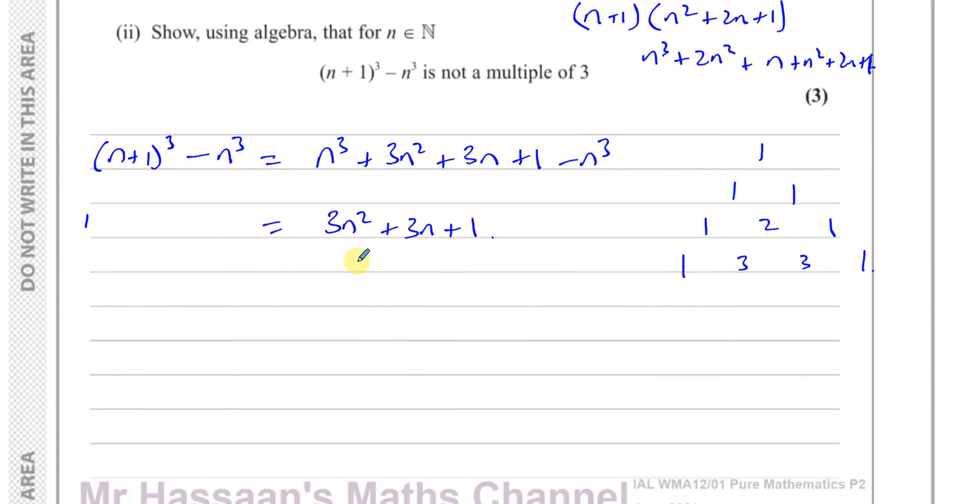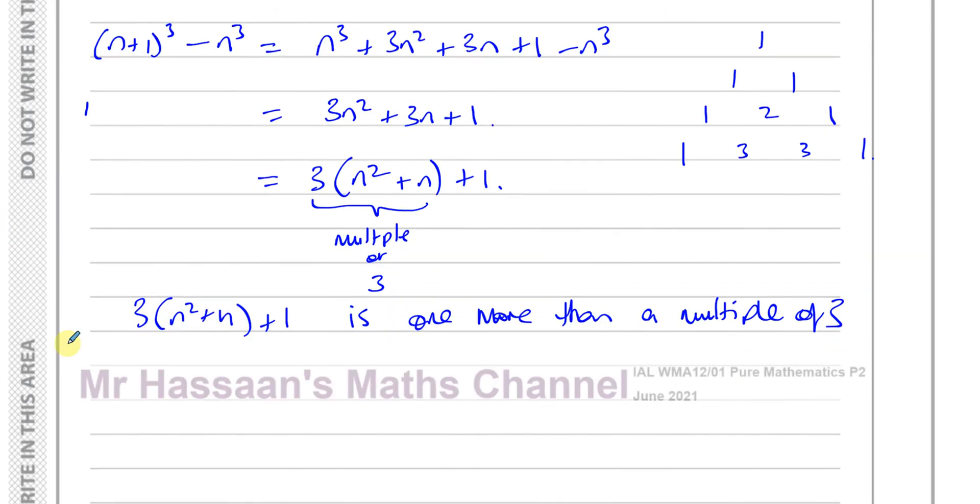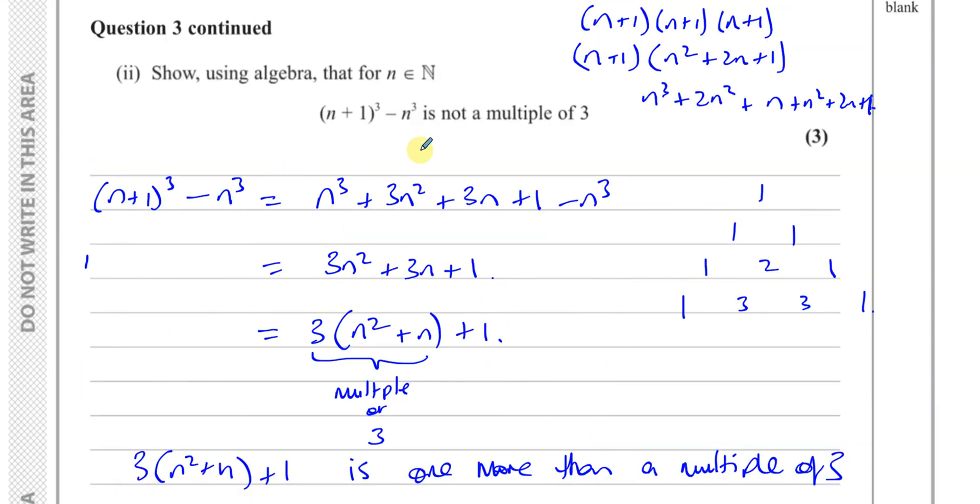This is not a multiple of three. If we factor three out of the first two terms we get three times (n squared plus n), plus one. The expression three(n² + n) is a multiple of three, but adding one to it means it is one more than a multiple of three, therefore it cannot be a multiple of three.